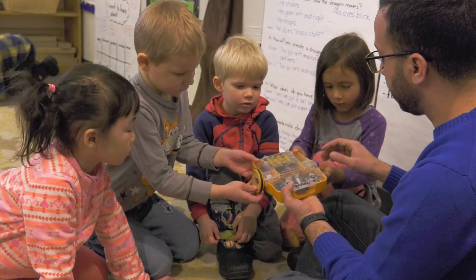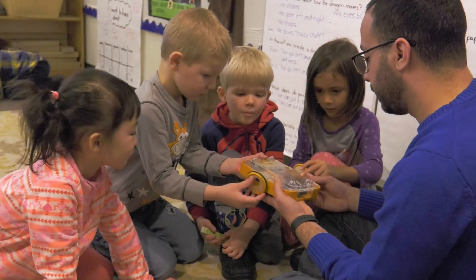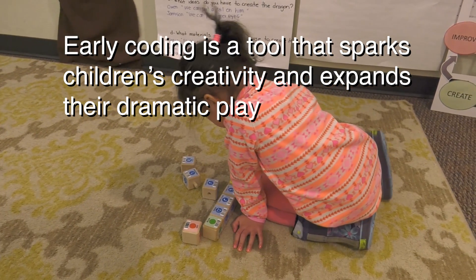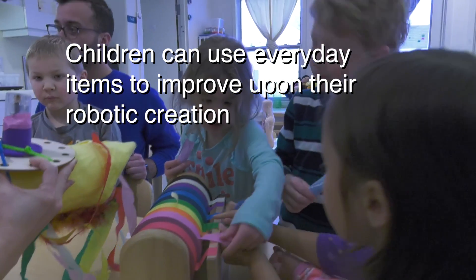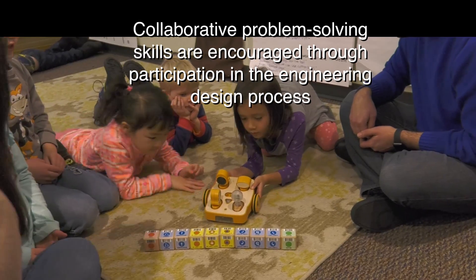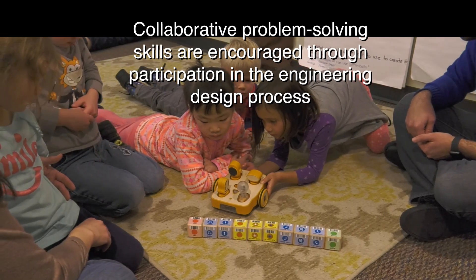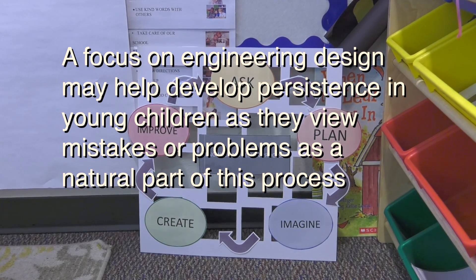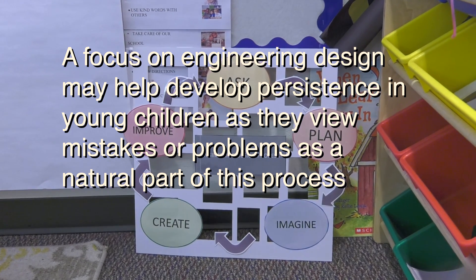The following are ways that child development can be promoted through the integration of technology and engineering in preschool. Early coding is a tool that sparks children's creativity and expands their dramatic play. Children can use everyday items to improve upon their robotic creation. Collaborative problem-solving skills are encouraged through participation in the engineering design process. A focus on engineering design may help develop persistence in young children as they view mistakes or problems as a natural part of the process.